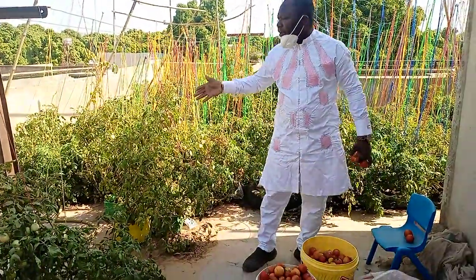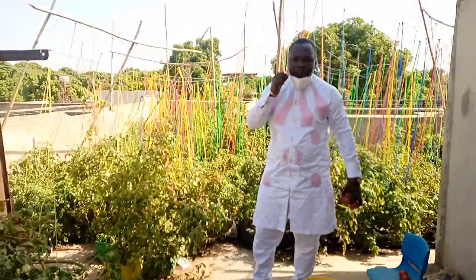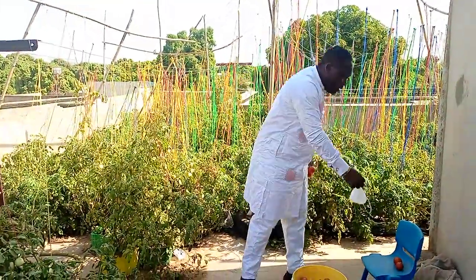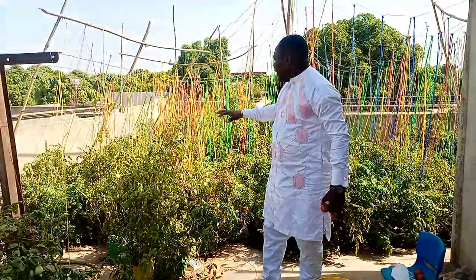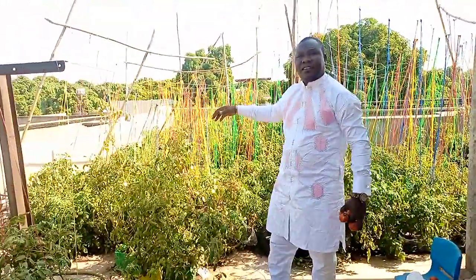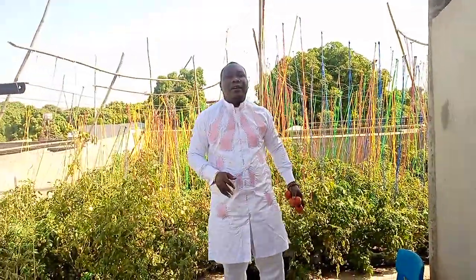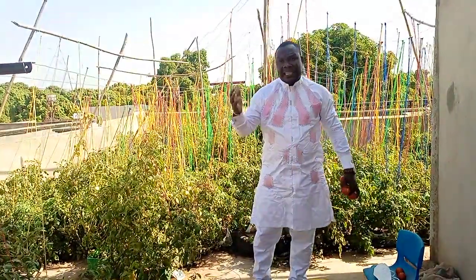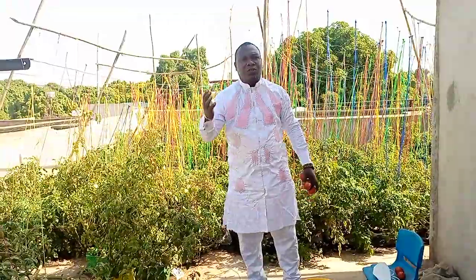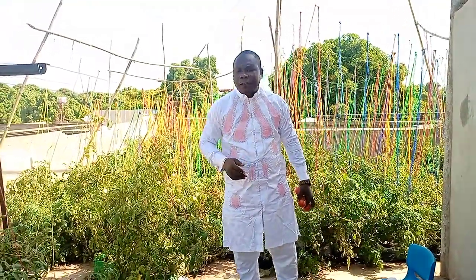So here we are in Bamako, on a rooftop, at one soilless agriculture production — tomatoes production, as you can see. It's a small domestic production site, but this is for one woman we call Kadidia Kulibali. She has her master's in economics and is also working in contract work, accountability, and so on.